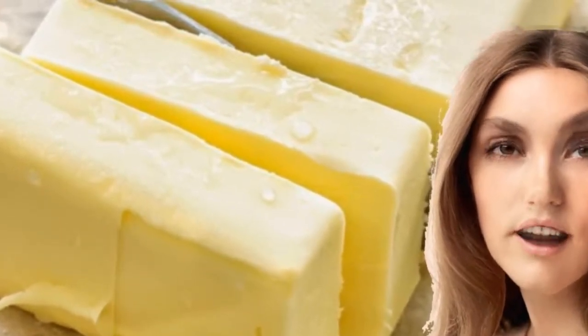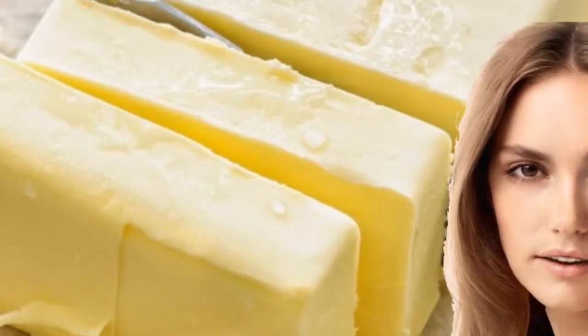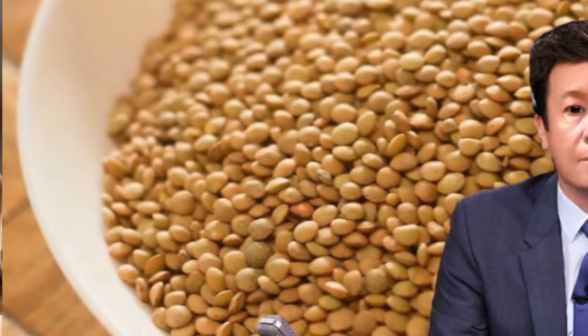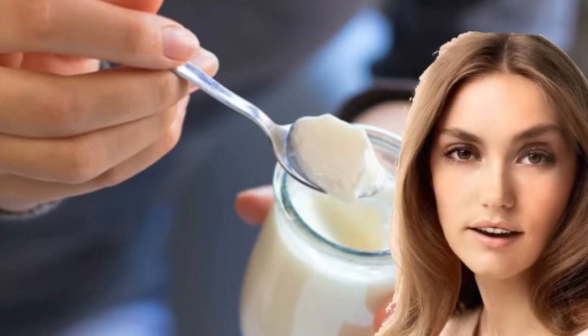In addition, butyrate is also capable of anti-inflammatory effects and is beneficial for cardiovascular health. Lentils are a perfect food to improve colon health; they contain soluble fiber that is fermented in the colon.